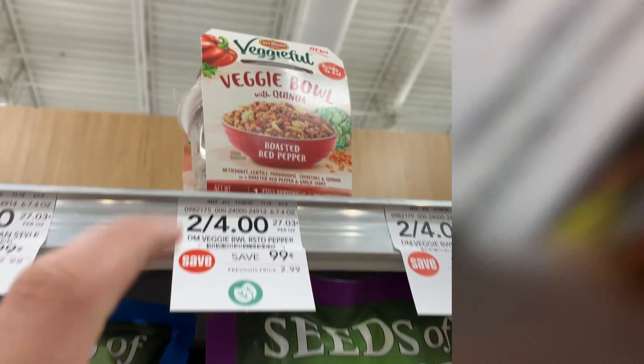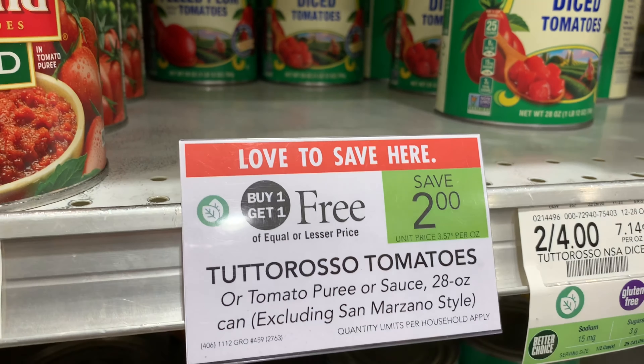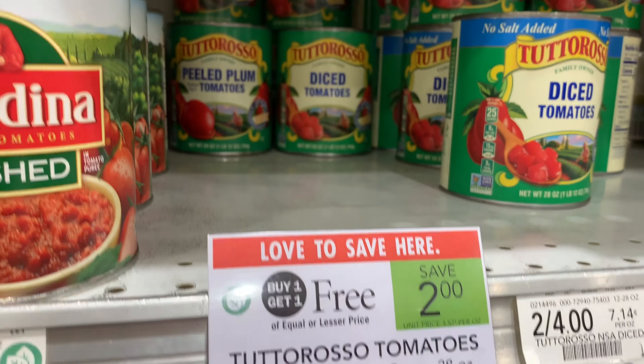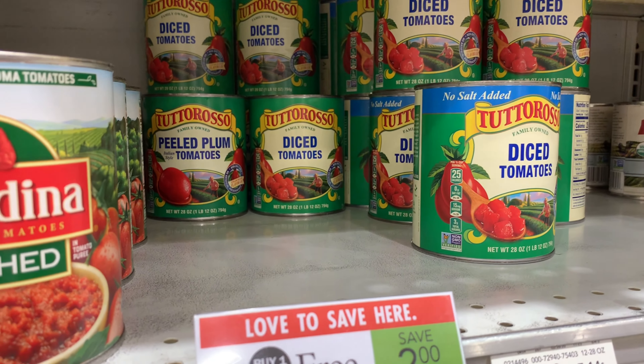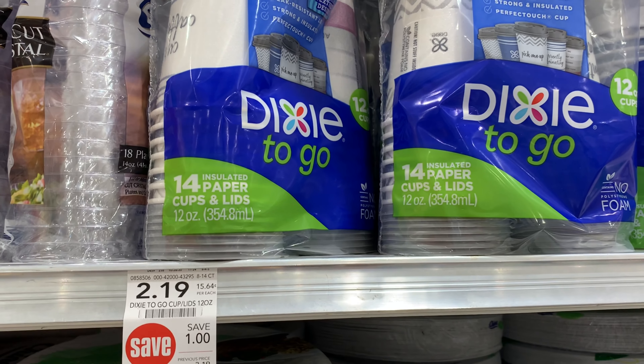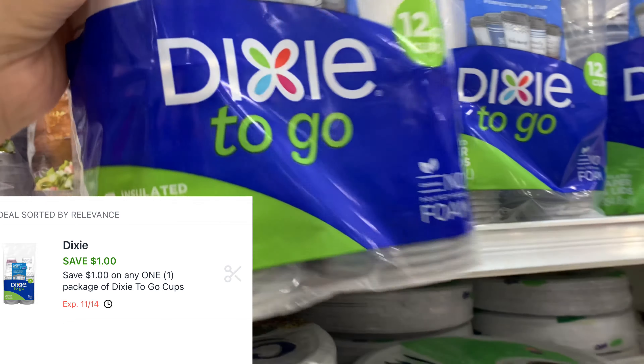We have these one-pot pastas by Annie's — we got a digital coupon for a free one on the app up to a value of $5.19. I'm going to grab one of these at $3.89 and it's going to be completely free after that digital coupon. These tomatoes are buy one get one free at $2.00, so I'm going to pick up two for $2.00, use this $1.00 off of two, making the final cost $1.00 or $0.50 each. These Dixie cups are $2.19 — I have a $1.00 digital coupon that expires on the 14th, so I'll grab one and it'll be $1.19.